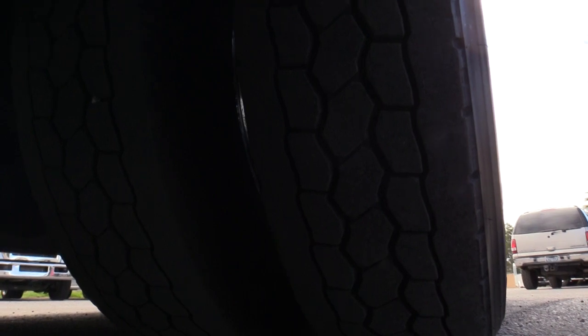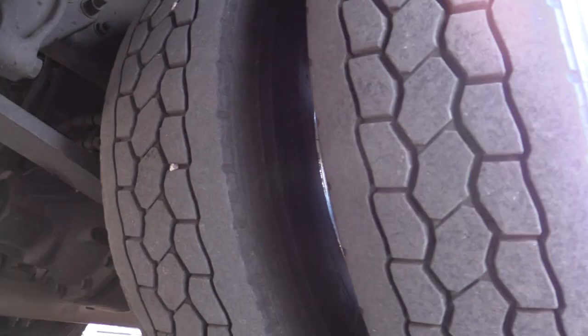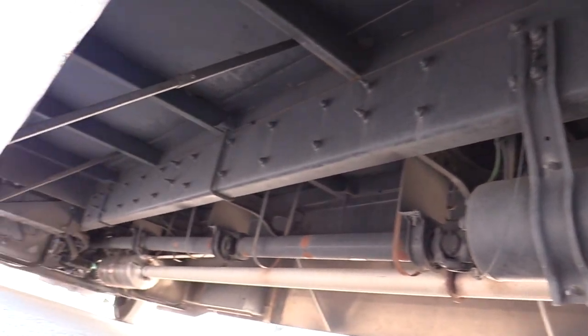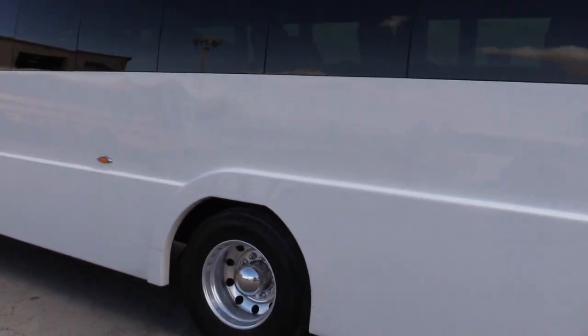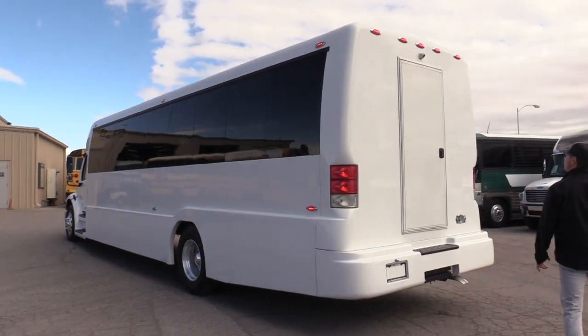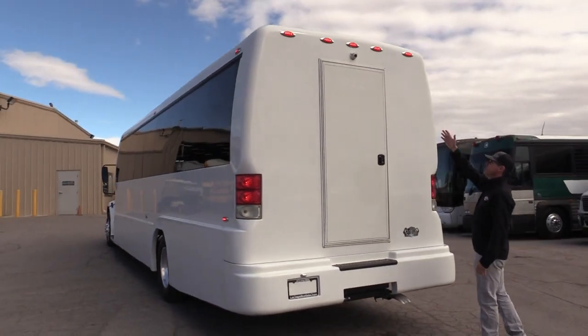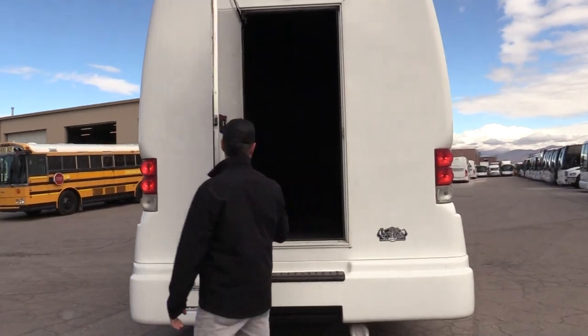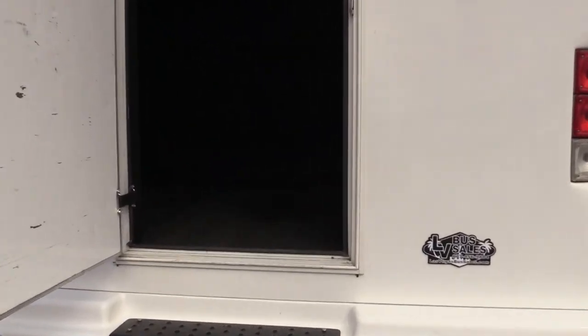Plenty of meat on those rear tires. It's a rust-free bus — it's been running in California. Just a real sleek look. Executive Coach Builders does a great job. You've got your rear backup camera, and check out the storage back here — plenty of storage in the back for your passengers.